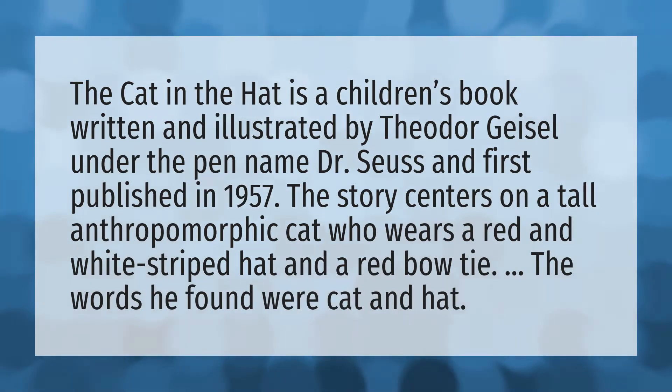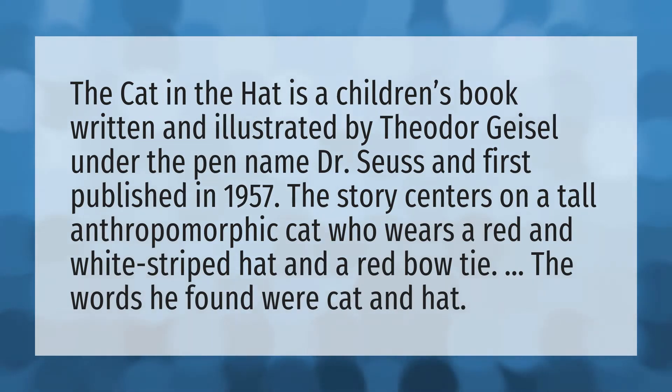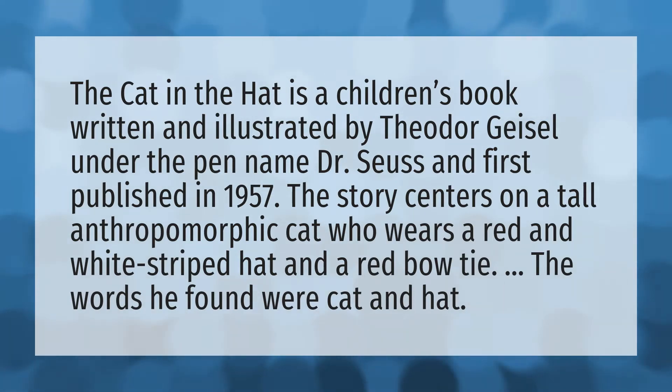The Cat in the Hat is a children's book written and illustrated by Theodor Geisel under the pen name Dr. Seuss, and first published in 1957. The story centers on a tall anthropomorphic cat who wears a red and white striped hat and a red bow tie. The words he found were cat and hat.